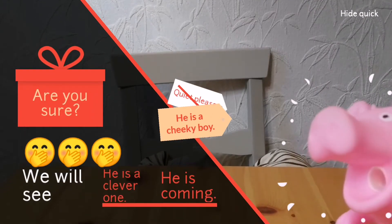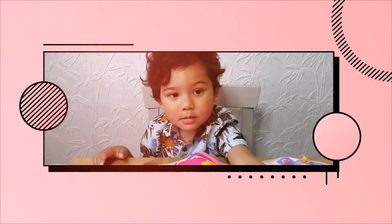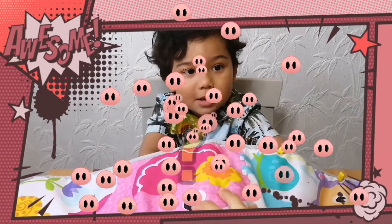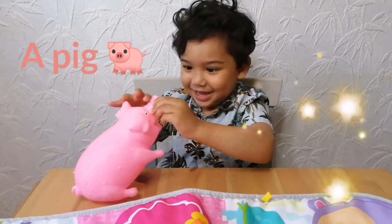Alex will never guess what I am. Does it have smooth skin? Yes. Does it have a flat nose? Yes. What is it? A pig. It's a pig!